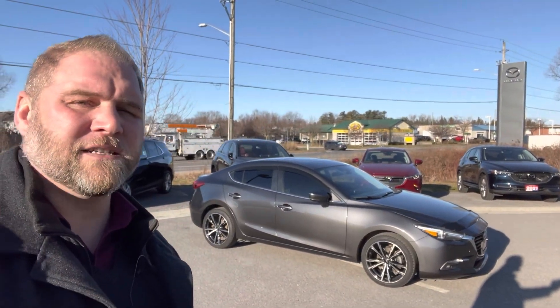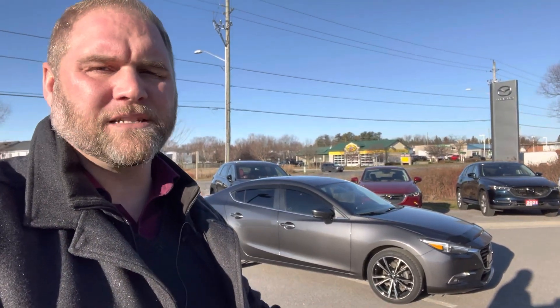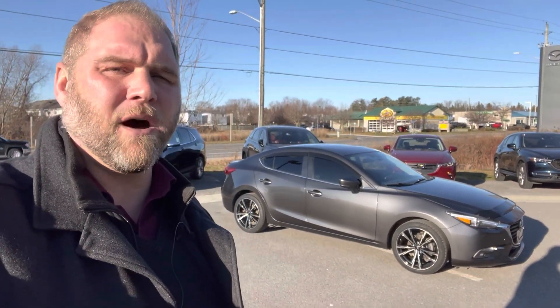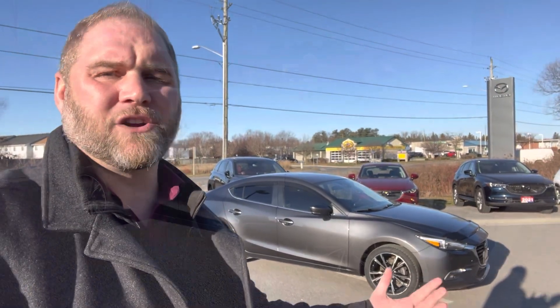Also to show you — there it is — the 2017 Mazda 3 that you were asking about. You can kind of see the condition, options, features. Let me know if it's something that you're interested in. I'd be more than happy to answer any questions. The best thing to do is, if you're free, come on down, take it for a drive. Come check it if you're interested. For now, here's the car itself.